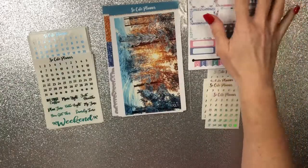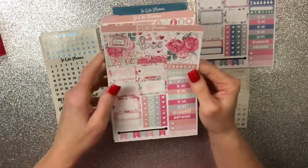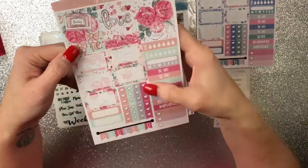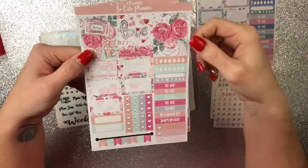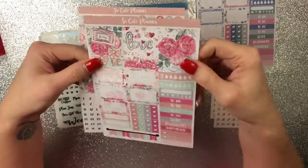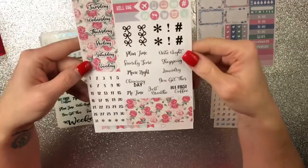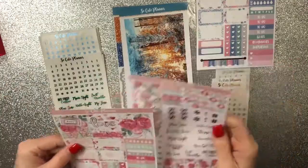This next one is called Love Story. This one is also a PP Weeks. There is your full boxes and your half boxes and your heart flags, weekend banner — same setup. But this one is called Love Story. And then here is your day covers and your washi, etc. Isn't that beautiful? So pretty. Cannot wait to use these.